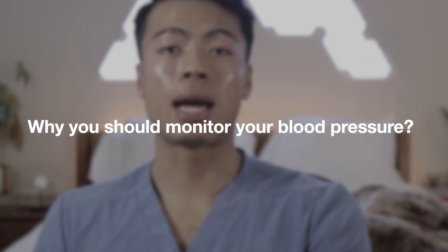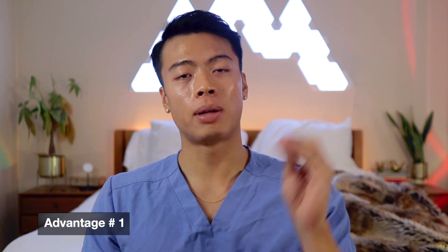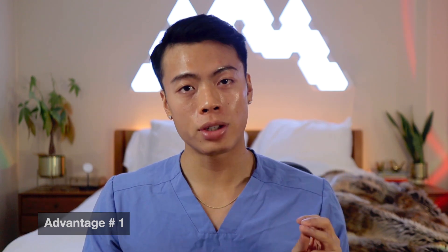So why should you monitor your blood pressure at home? When you're at the doctor's office, that is just one little snapshot of your blood pressure at that time. Monitoring at home allows you to complete the full picture of how your blood pressure truly is in your day-to-day activity, since you're more at home than at the doctor's office. It also allows you to identify patterns and see how your blood pressure changes with time, activities, and emotions.